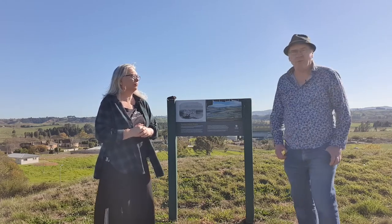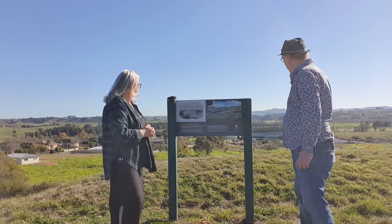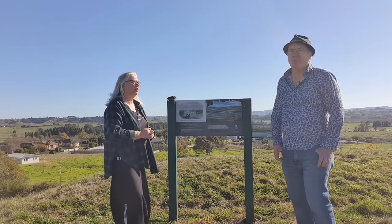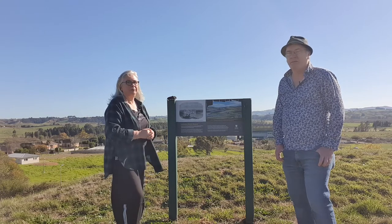It's actually quite difficult to find the pa itself — there's no signage to indicate it and it's not quite clear how you get up here. Little things like that would really help to make it accessible for New Zealanders to find these sites and learn about the history of these places.